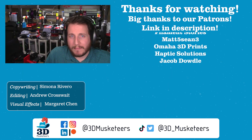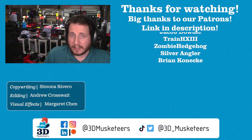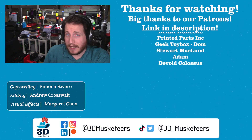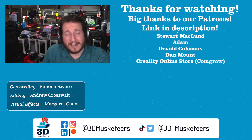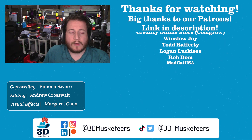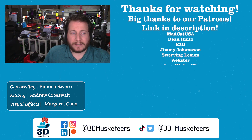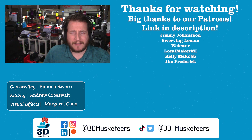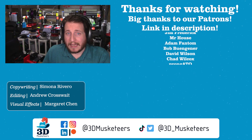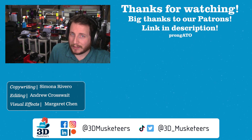Thanks so much for watching! A massive thank you goes out to all our Patreon and YouTube channel member supporters whose names are listed at the five-dollar tier and higher. Links are in the description if you want to join. Below will be our initial look at Printables and my talk with Josef Průša from East Coast RepRap Festival 2022 coverage. See you guys in the comments and in the next one — take care!